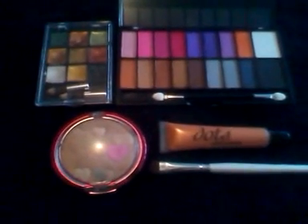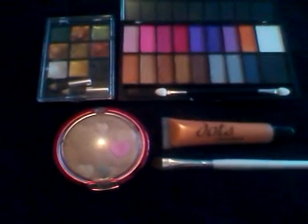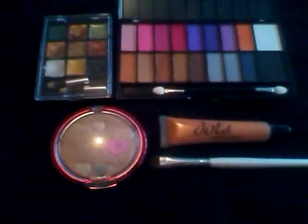Good morning you guys, it's about 8:15 in the morning and I'm showing you the makeup look of the day and I'm also going to fill you in on some of the things that we're going to do today. We're going to be pretty busy today, but stay tuned to all the videos.